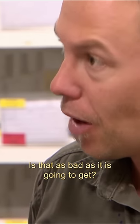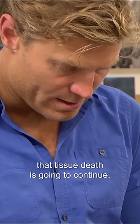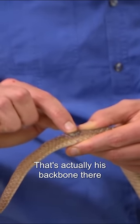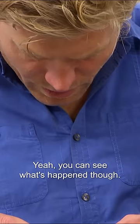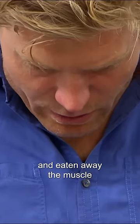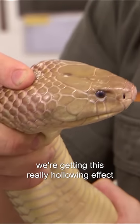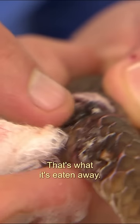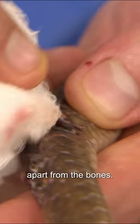Is that as bad as it's going to get? Well, I'd be a bit worried that unless we can do something today, that tissue death is going to continue. That's actually his backbone there — that's his spine. So we're really at risk of losing that tail. You can see what's happened though: the venom's gone in and eaten away the muscle either side of the bone. That's why we're getting this really hollowing effect either side of his spine. It's eaten away everything apart from the bones.